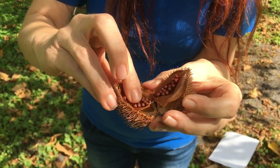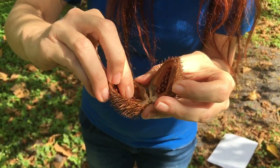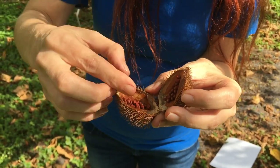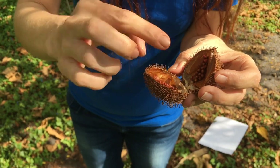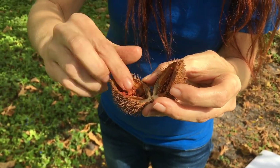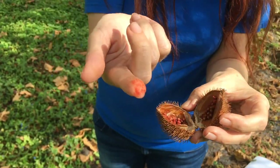Now if you crush those seeds on your finger, it will turn your finger red. Can you see that? It's red. You can put it on your cheeks for a nice rouge. Now let's go and explore an animal that begins with an A.